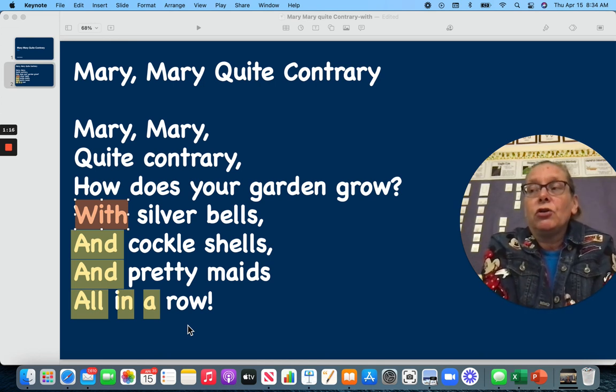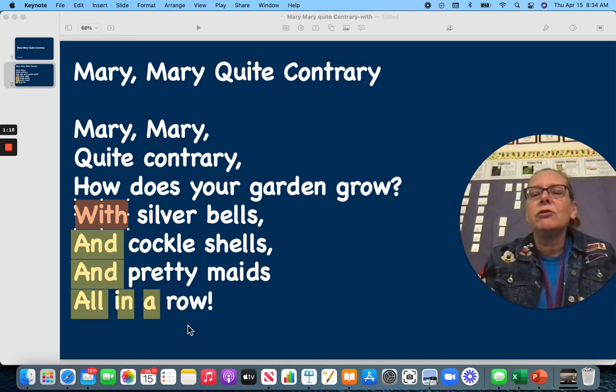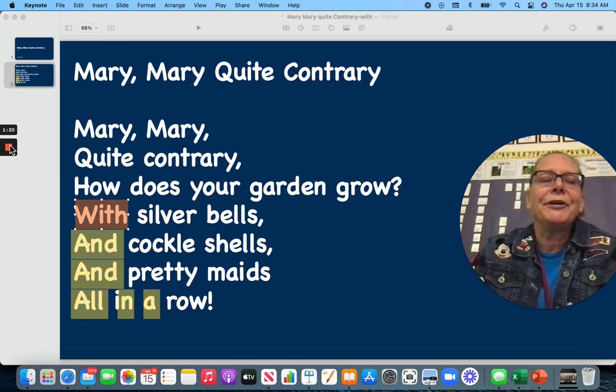Thank you for practicing your sight words with me using our nursery rhymes. Have a good day.